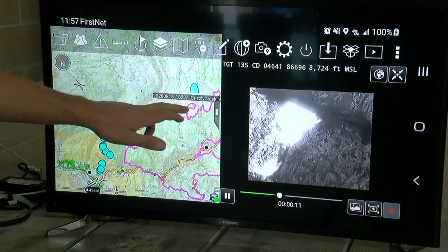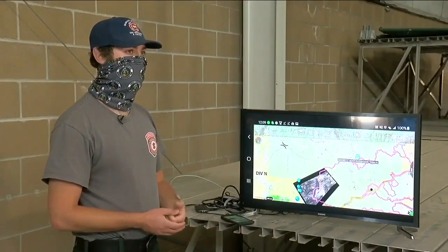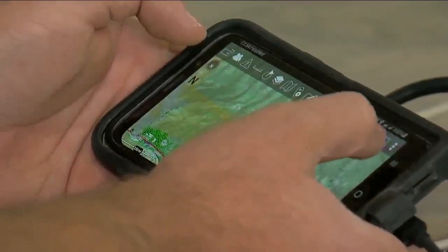This system is called the Team Awareness Kit. It is truly the Google Maps for a wildland firefighter. Now for the first time, we're deploying it across a fire. The Team Awareness Kit, or TAK for short, was developed by the Air Force for combat warfare.